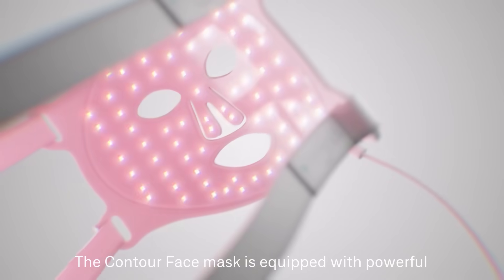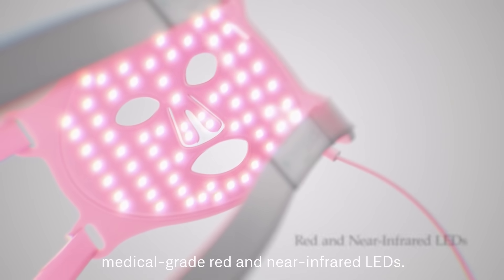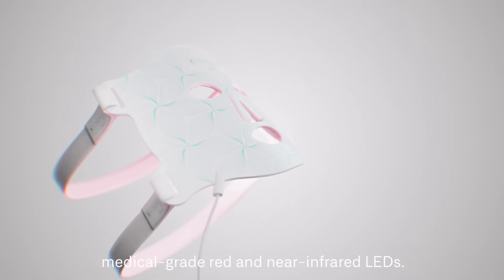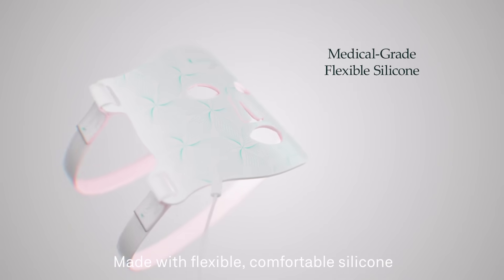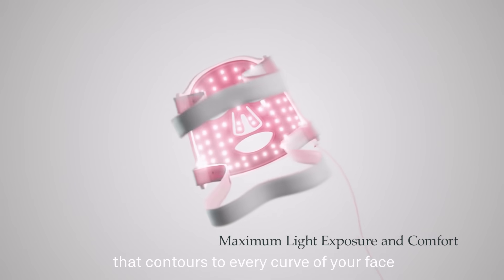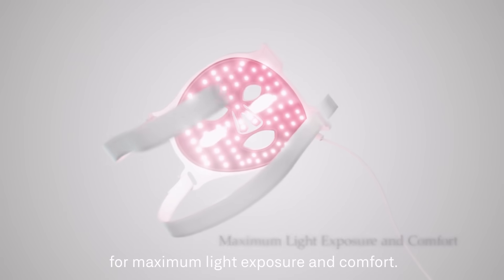The Contour Face Mask is equipped with powerful medical-grade red and near-infrared LEDs, made with flexible, comfortable silicone that contours to every curve of your face for maximum light exposure and comfort.